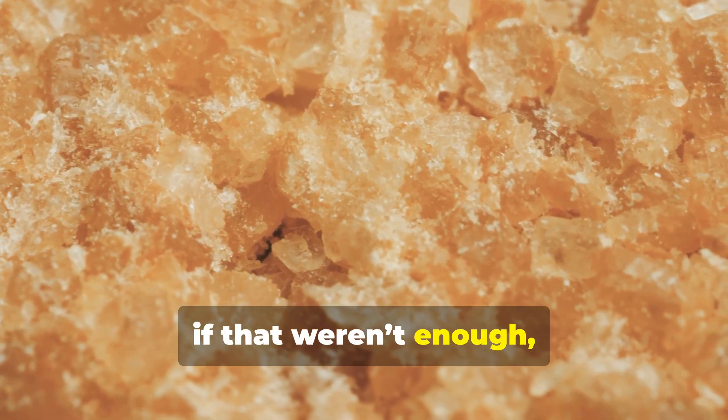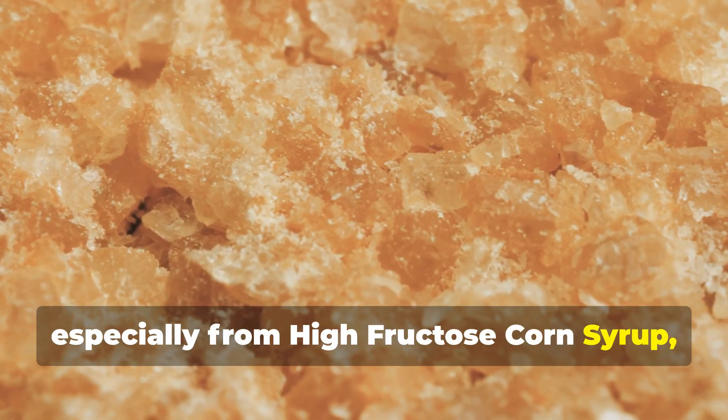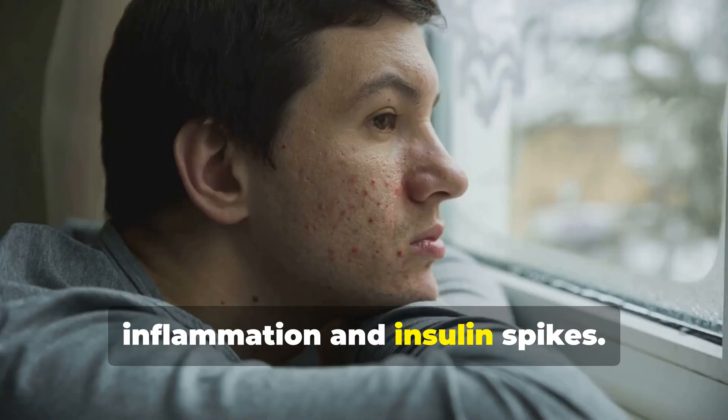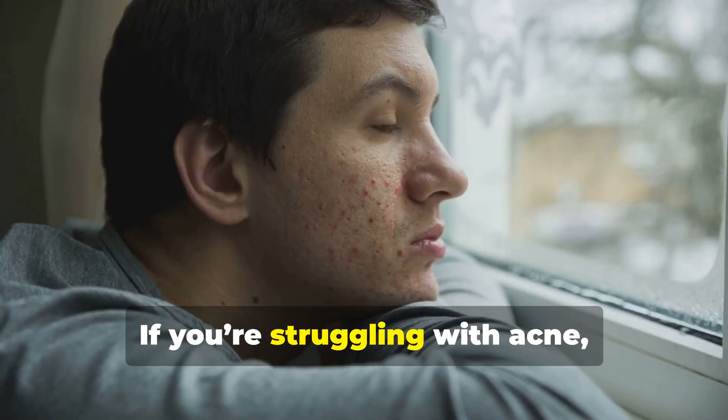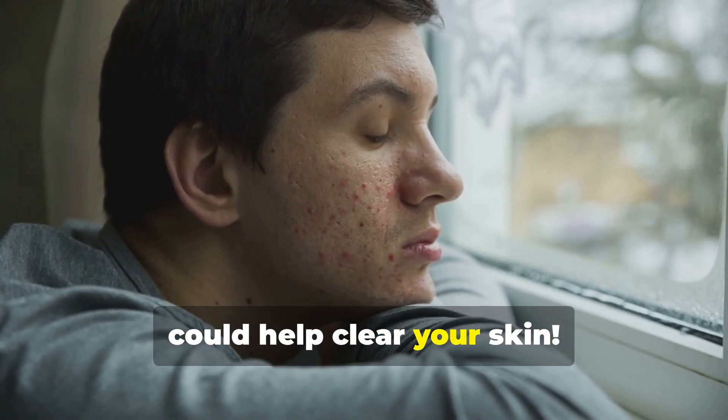Additionally, studies show excess sugar, especially from high fructose corn syrup, can trigger breakouts by increasing inflammation and insulin spikes. If you're struggling with acne, cutting out high fructose corn syrup could help clear your skin.